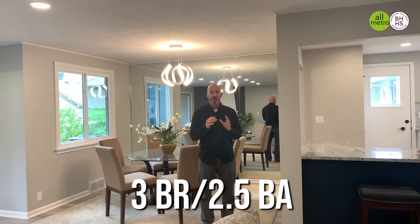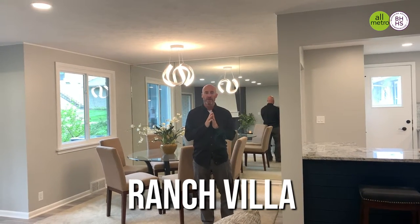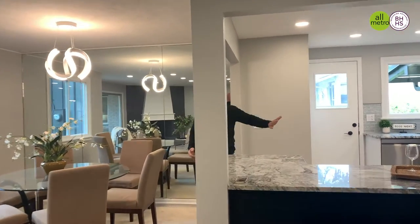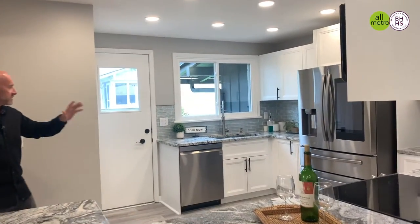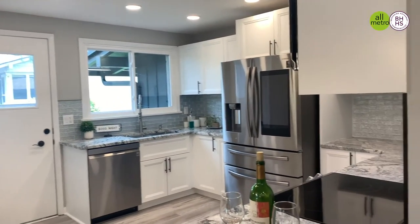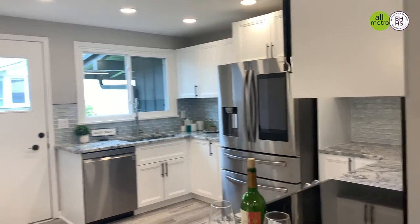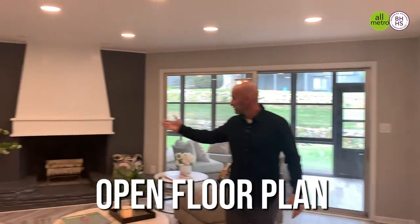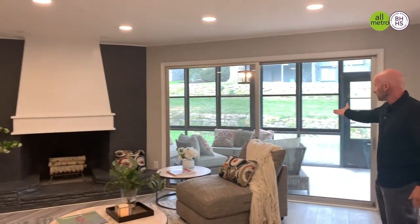This is a three-bedroom, two-and-a-half-bath ranch villa — all totally updated. The kitchen has been opened up into the great room with brand new appliances, flooring, countertops, and cabinets. It flows right out with the open concept into this great room with this awesome fireplace, and even extends out into this finished covered patio area.